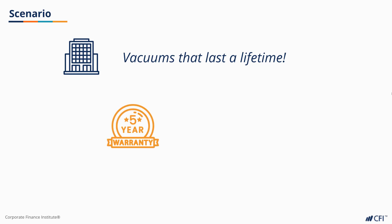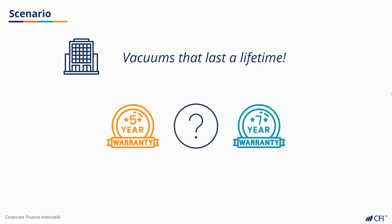the company wanted to offer a 5-year full warranty. However, research indicates that they could also offer a 7-year limited warranty for around the same cost. The limited warranty covers everything the full warranty does except vacuum belt replacements. The company isn't sure which warranty to proceed with and has asked for your help.